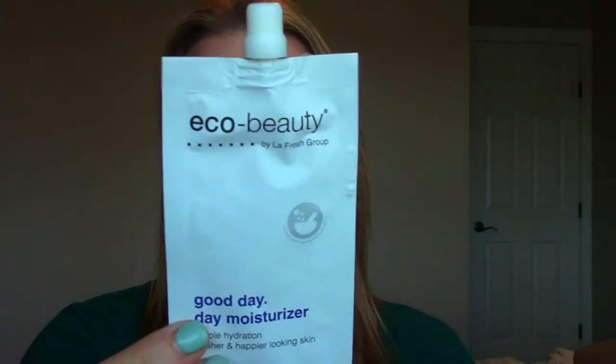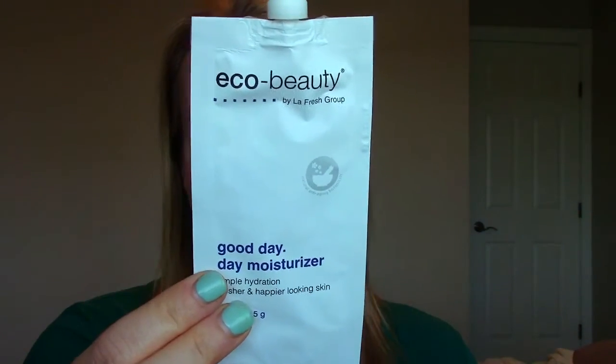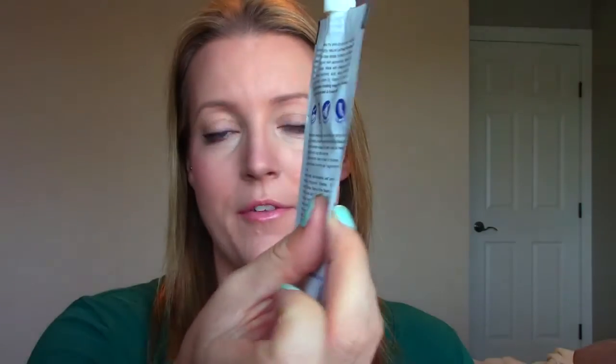The first thing I see is from Eco Beauty by Lefresh Group, and it's a Good Day Day Moisturizer. Very interesting package — it reminds me of those squeezy tube applesauce packages with the thing on top. It's 0.5 of an ounce, which is more than it looks since the package is quite flat. I'll get a good number of uses out of this. It's just a moisturizer, nothing too exciting, but yeah — that's the first product.